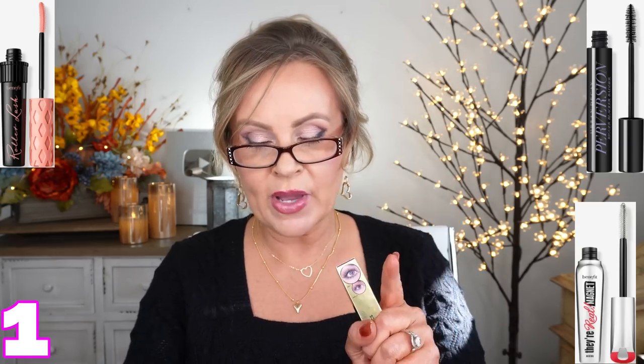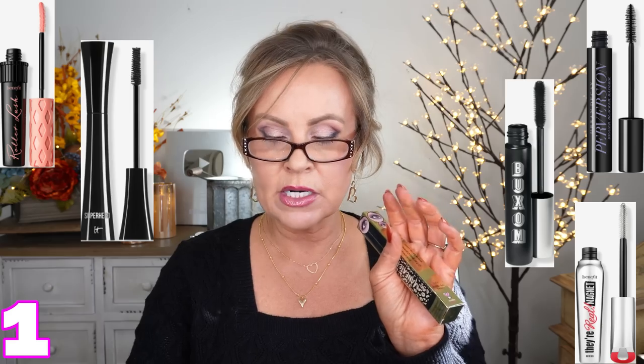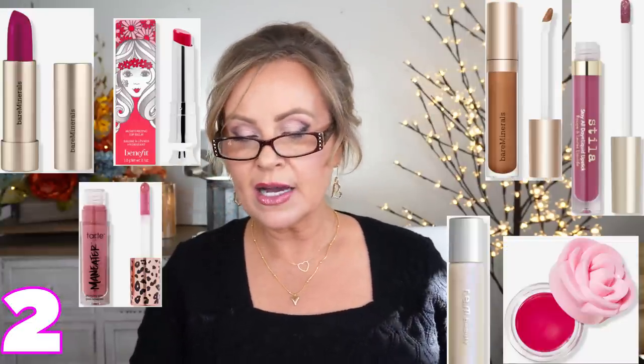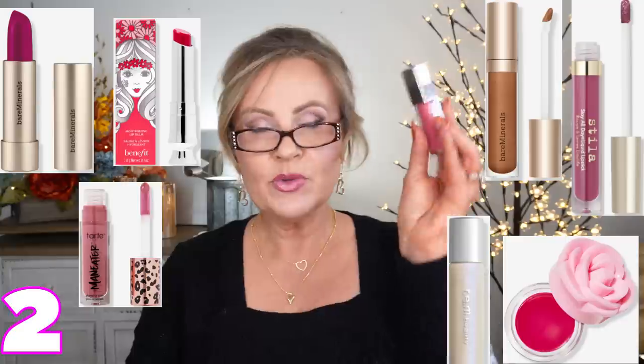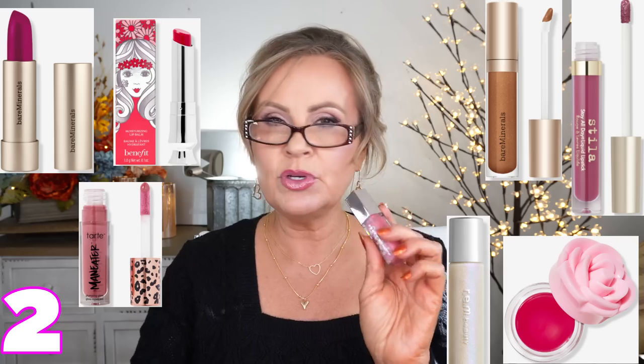Tarte Man Eater mascara, the full size is $12, but so is a bunch of mascaras from Benefit, from It, and from Buxom — the Perversion one. That's either Buxom or Smashbox. Those are all $12. And then you also have a bunch of glosses and things from different companies — Jaclyn Cosmetics, Kylie Cosmetics, Fenty. They have their cream. This one right here is Cupcake. And then you have a bunch of different things that are 50% off right now.